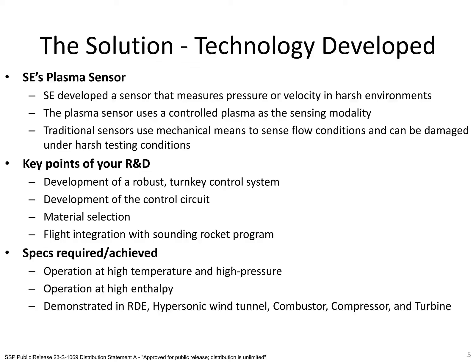In order to bring the probe to its current level, we performed significant research and development under this Phase II SBIR. We developed a robust turnkey control system. This was required because previous iterations of the plasma sensor required careful human input to ensure the plasma ignited and stayed ignited during the test. This is sufficient for specialized laboratories, but is not suitable for typical use in wind tunnels or flight applications. As such, we developed a control system that automatically generates the plasma. Once generated, the control system is capable of monitoring the plasma and maintaining it for the test duration.